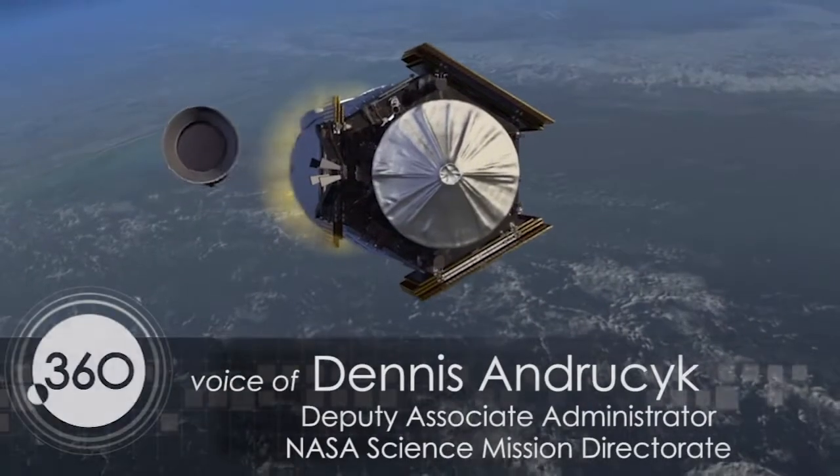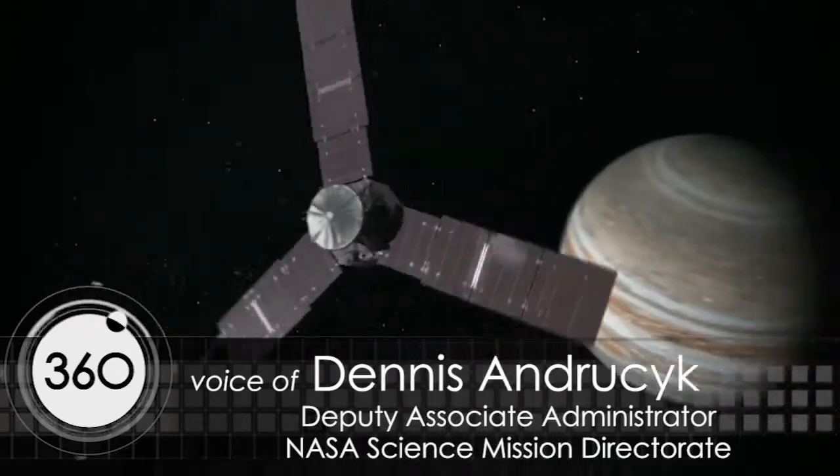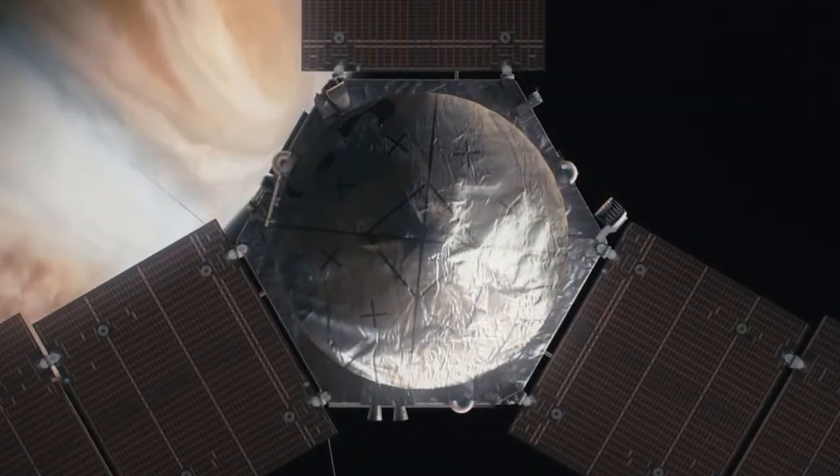So we launched this mission, Juno. It arrived at Jupiter last year and it's in a 53-day orbit. What is it trying to do? It's trying to look at the interior.